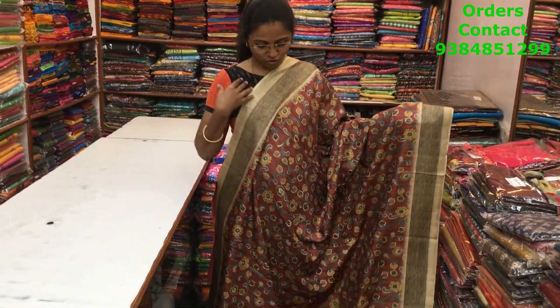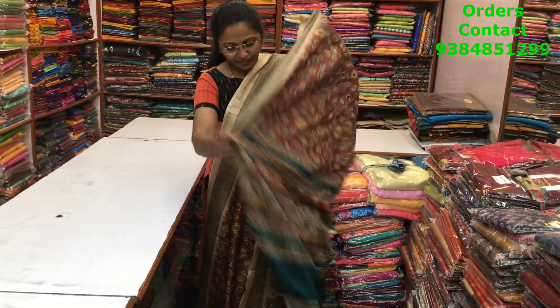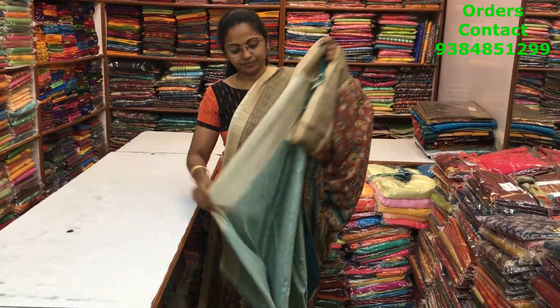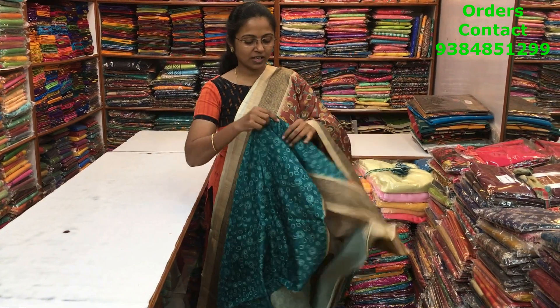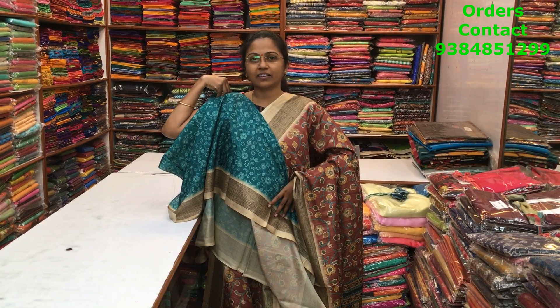The pallu of the saree is this, the blouse is in a contrast shade, and the price of this saree is 1100.